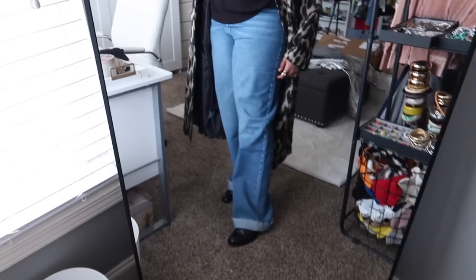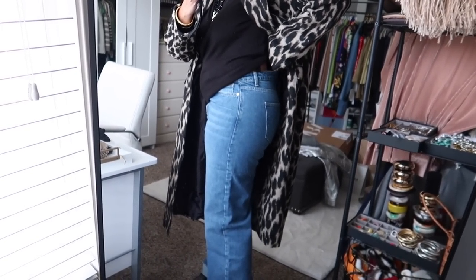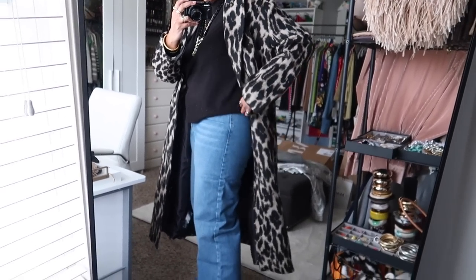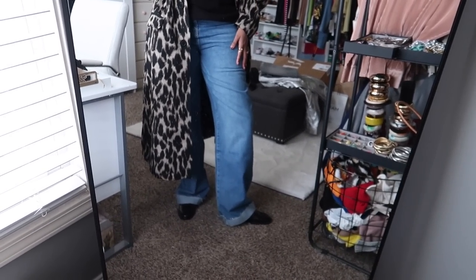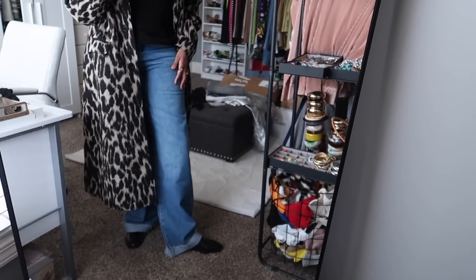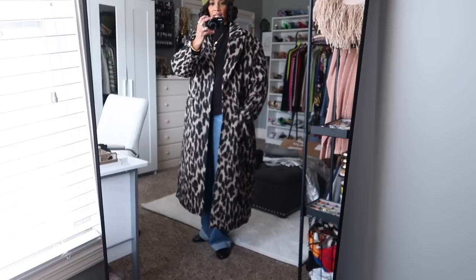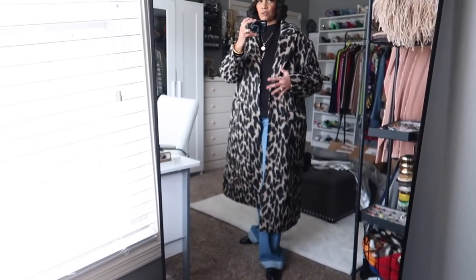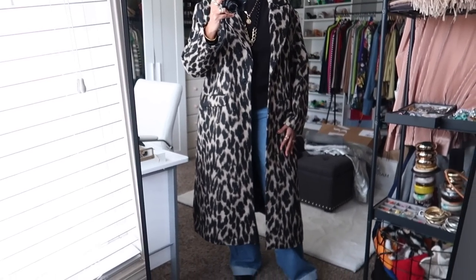The jeans have a little extra room in the back waistband but I can just wear a belt — it's nothing too bad. They're wide leg and I absolutely love them — definitely keeping them. I could cut them a little if I don't want them dragging, and I'm 5'8" for reference. I love these three pieces — definitely keeping the hat, definitely keeping the coat. I like it so much and I can layer thicker things underneath. Keeping the jeans too.